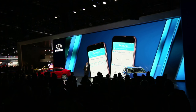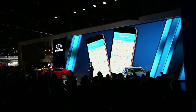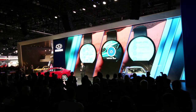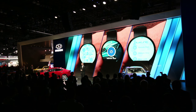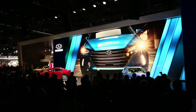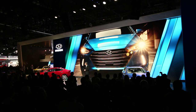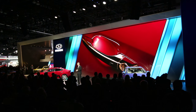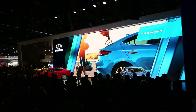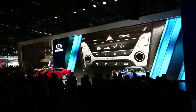Elantra also gets the next-generation Blue Link system with features that include remote start with climate control, destination search powered by Google, and the ability to control many functions with Apple Watch and Android Wear. Other segment-disrupting features include HID headlamps with dynamic bending capability, which direct the light beam in response to steering input, LED door handle approach lights, and the segment's first hands-free smart trunk release. Elantra also offers heated front and rear seats and dual-zone auto-temperature control with automatic defogging.